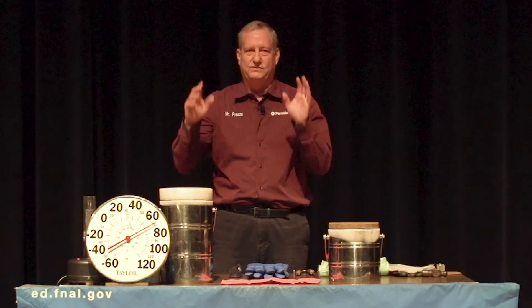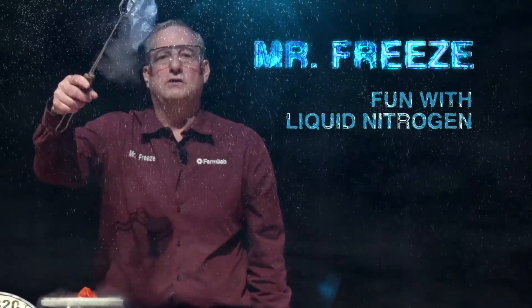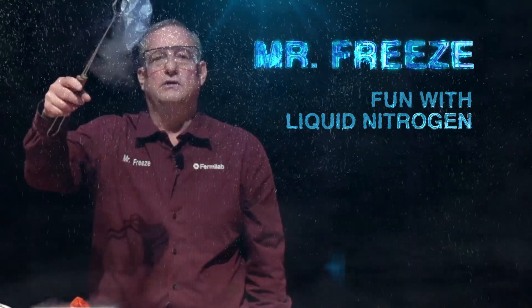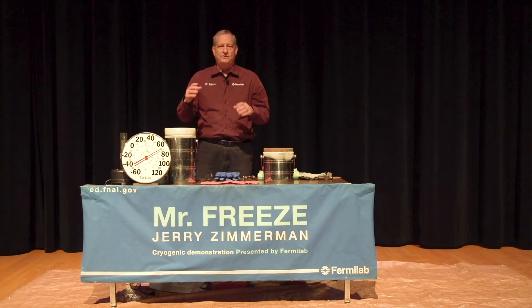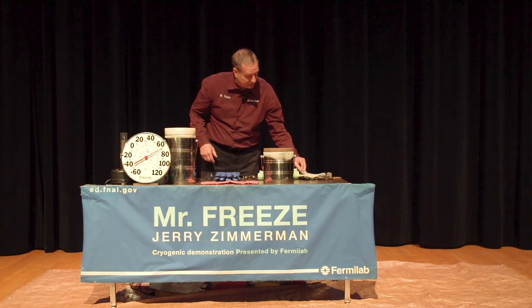Now, kids, cryogenics is not the science of crying. But it is the science of extreme cold. Thus my name, Mr. Freeze — nicknamed Mr. Freeze.